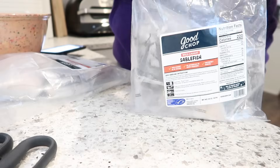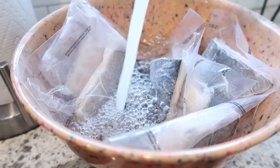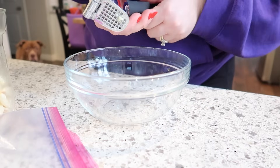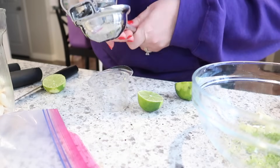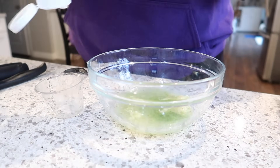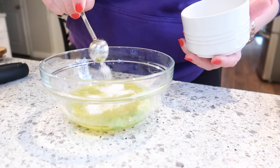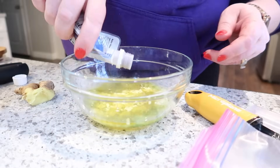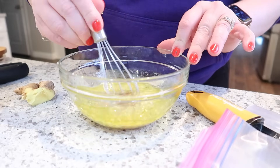For dinner I'm making sablefish, also called black cod, from my Good Chop box. The fish is thawing in cool water. For the marinade, I'm combining in a bowl: two cloves of garlic, about a teaspoon of lime zest grated over the bowl, four tablespoons of lime juice, three tablespoons of honey or agave, two tablespoons of olive oil, one and a half teaspoons of salt, a tablespoon of grated ginger, and a little more than a teaspoon of miso paste. Then I just whisk this up.